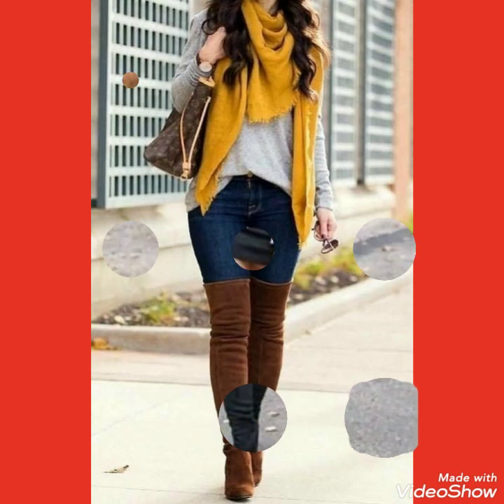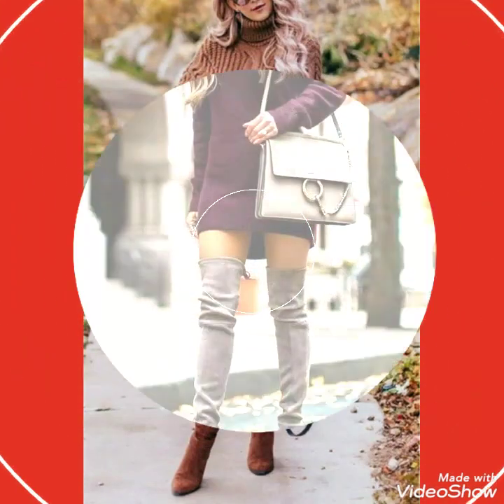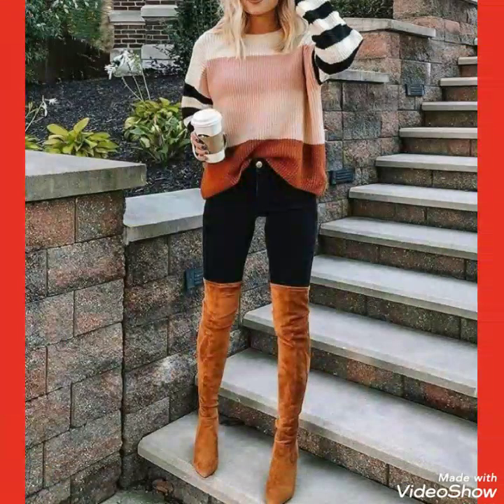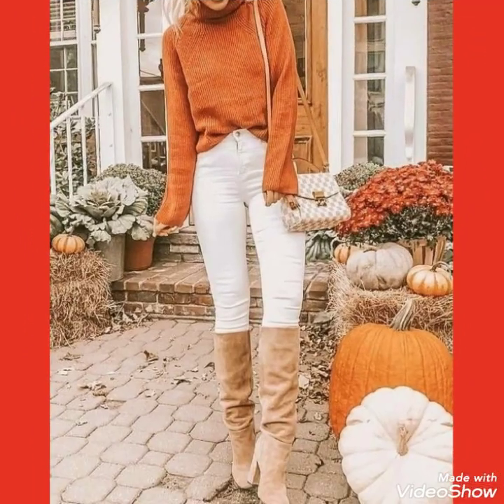Hello friends, how are you? I hope you will be fine and doing well. Welcome back to my channel, Fashion With Me. Today I'll show you the best variety and latest collection of suede thigh-high heel long boots outfits for those ladies and women who love to wear such type of thigh-high heel long boots outfits.